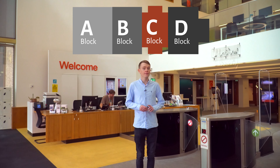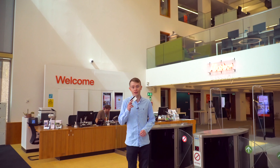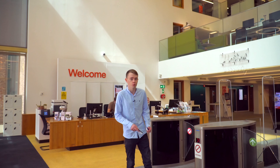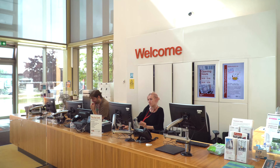There are four entrances — two at the front and two at the back. This is the main one in C block. They all have step-free access and there are lifts to all the floors. Don't forget your Kent 1 ID card, otherwise you won't be able to get in, you won't be able to print anything off, and you won't be able to borrow any books.